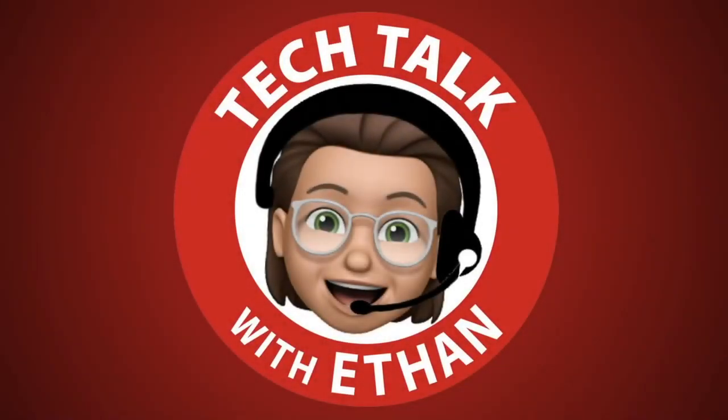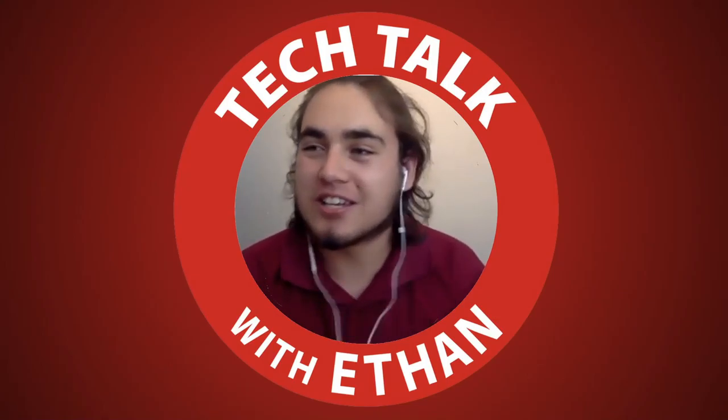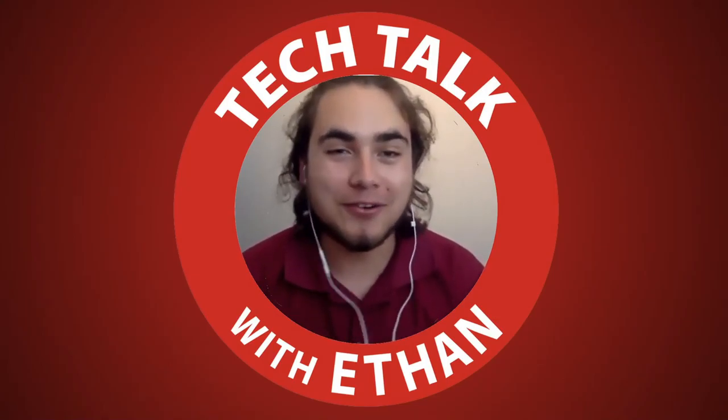Hello guys and welcome back to Tech Talk with Ethan. Today I'm here with Robert Wiley, who is a stage manager in technical theater. Hello Robert, welcome to my show. It's good to be here. Thank you for coming on and talking with me today. I'm going to have you introduce yourself and tell us a little about what you do in technical theater.